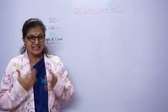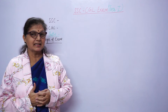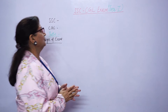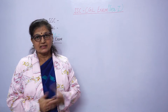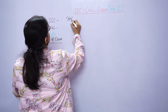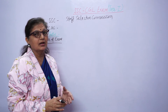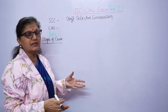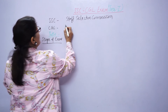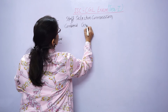We all have different paths, and one path is that you can appear in one of the exams we are going to talk about — SSC CGL. SSC stands for Staff Selection Commission, and CGL stands for Combined Graduate Level.